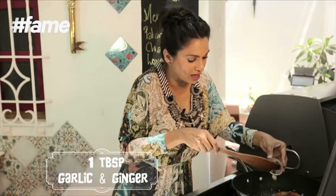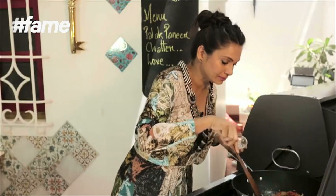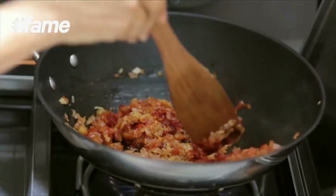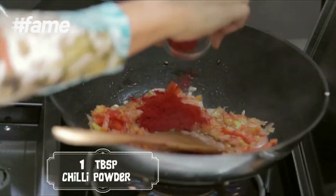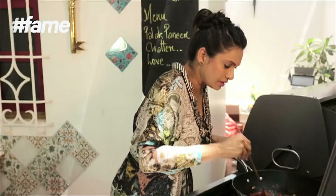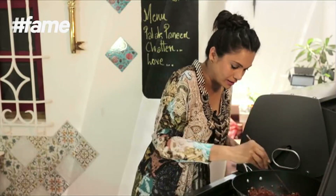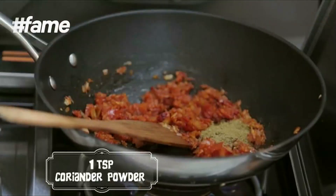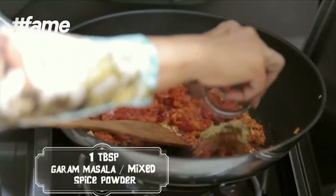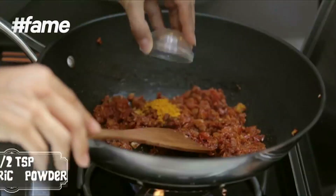I put in my ginger, then my garlic, and let it cook. Once you can smell the aroma of the garlic, put in your lal mirchi powder and let it swirl. Then add the dhania powder or coriander powder, a tablespoon of garam masala, and then it is time to put our haldi.